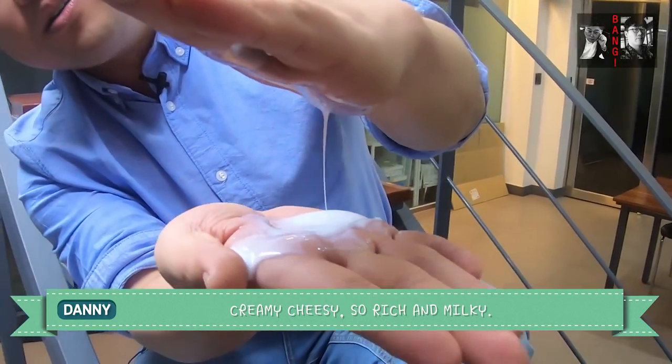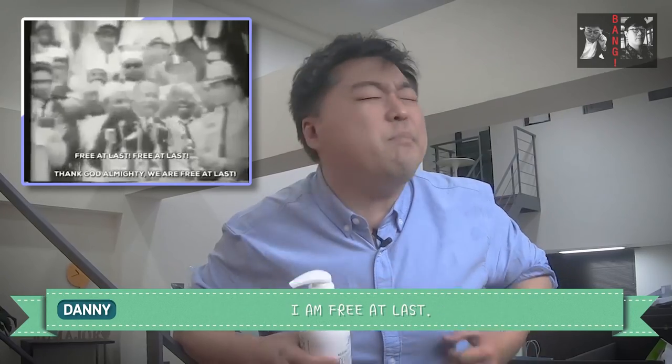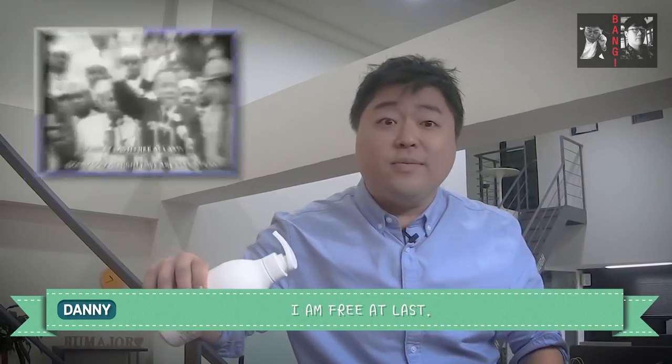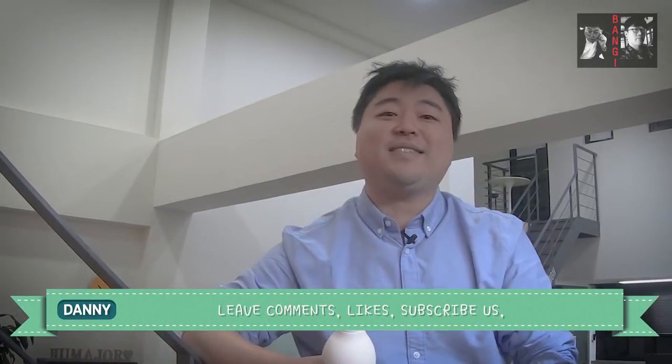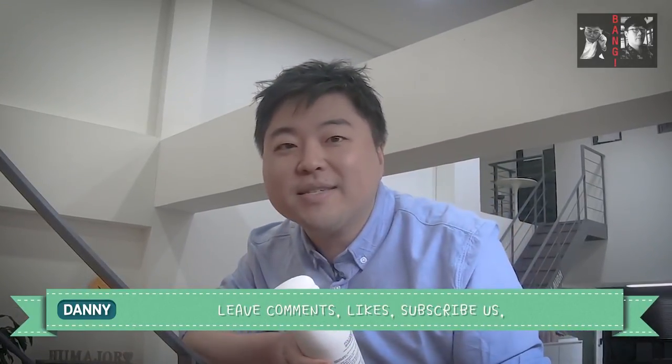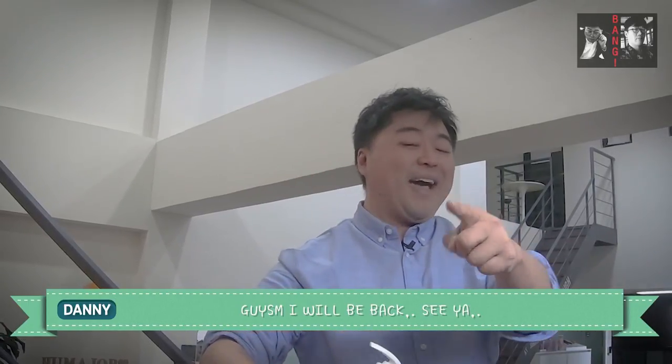It's so rich and milky. I come to think of it — Martin Luther King, I'm free at last! This is a Martin Luther King shampoo, guys. Please leave comments, likes, subscribe, and leave any products you want us to review. I'll be back, see ya!